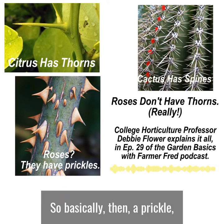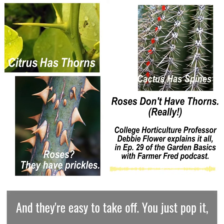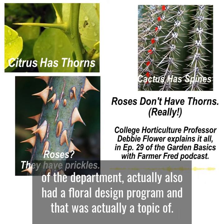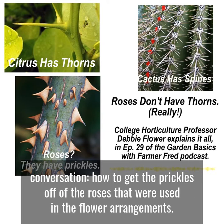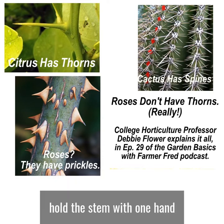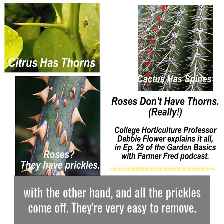So basically, a prickle is a plant zit. And they're easy to take off — you just pop it. One of the places I taught school had a floral design program, and that was actually a topic of conversation: how to get the prickles off the roses used in flower arrangements. There are tools you can buy for it, but the easiest way is to take a towel, hold the stem with one hand, put the towel around the stem and slide it down, and all the prickles come off. They're very easy to remove.